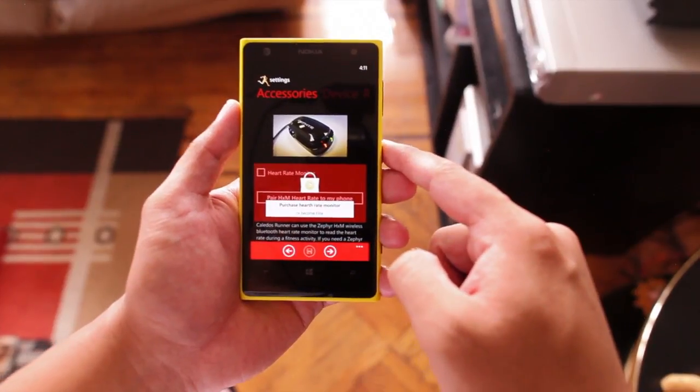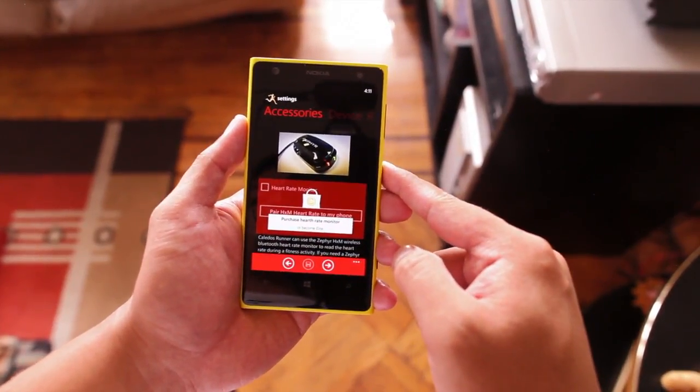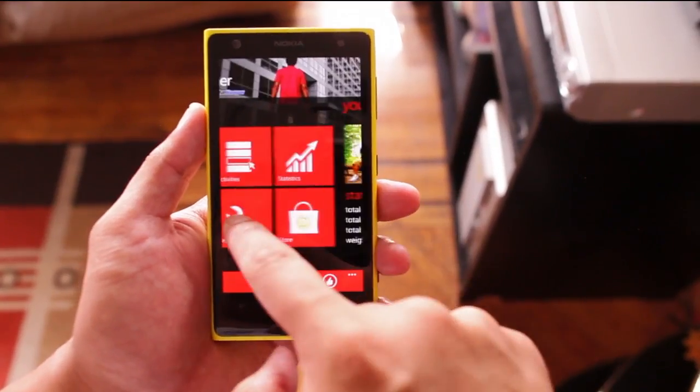Under accessories, you can connect a heart rate monitor, but again you need a RunKeeper Elite membership to unlock that.